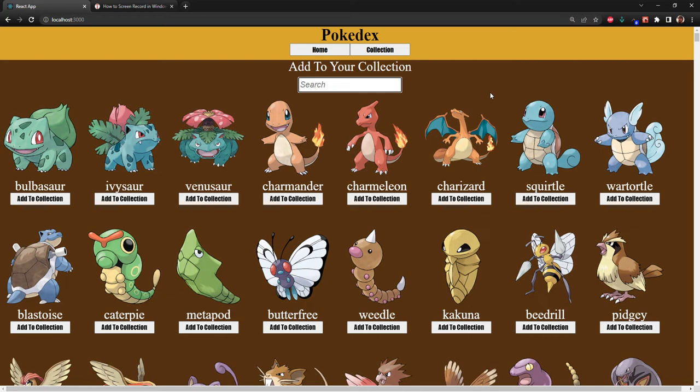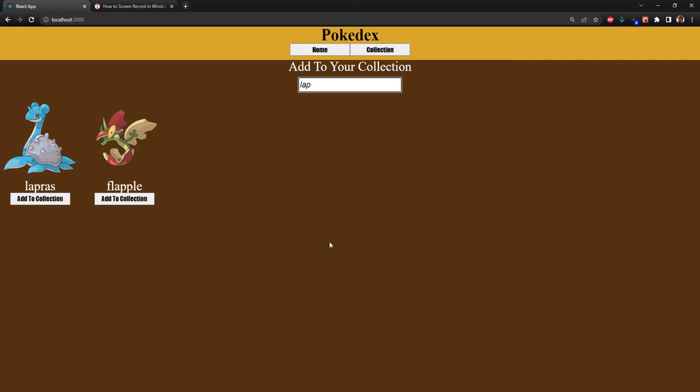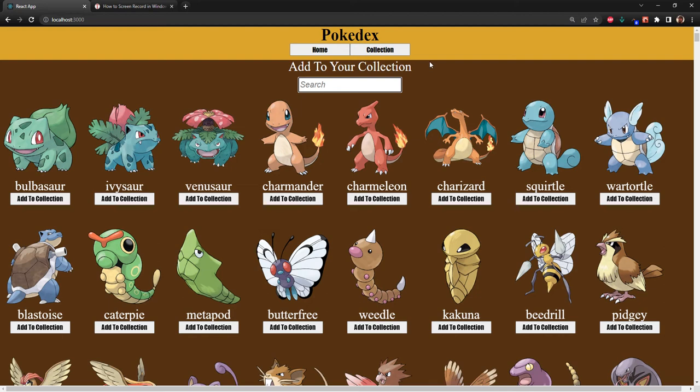So we have our Pokédex here. You can do some custom searches if you want — so if we wanted to search for, like, Lapras, it's going to bring up Lapras. We can delete it and it just updates in real time.